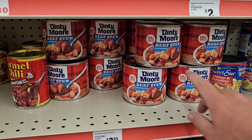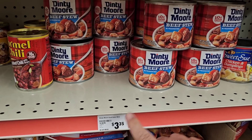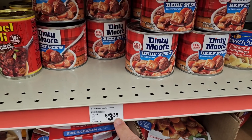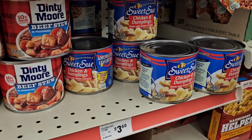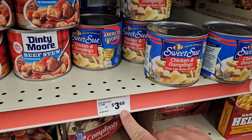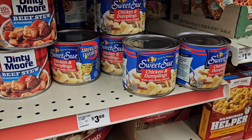Dinty Moore Beef Stew here is actually $0.15 cheaper than pretty much anywhere else at $3.35. I'm surprised to see it cheaper here — this is something I would definitely take a photo of, just in case they didn't get the price change. The Sweet Sue chicken and dumplings is $3.60, which is up from the last time we were here — it was $2.99, now $3.60.